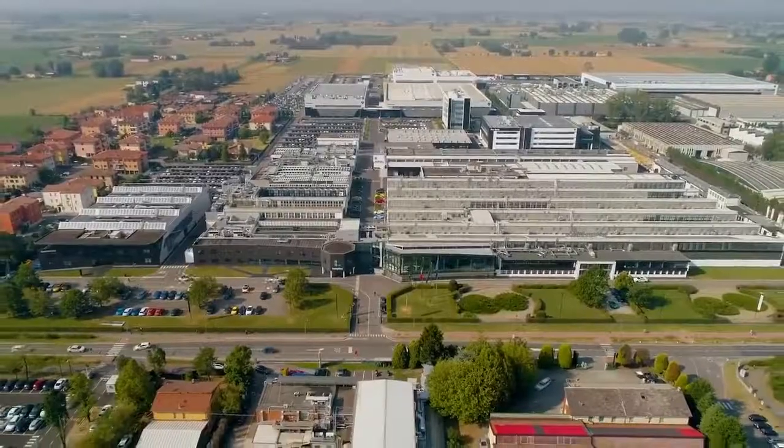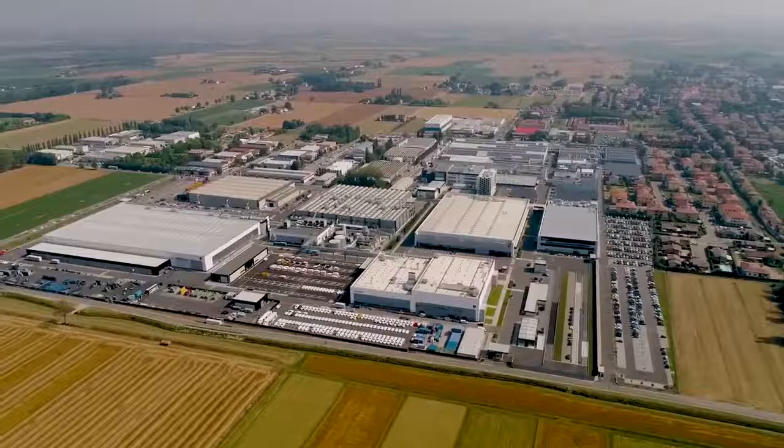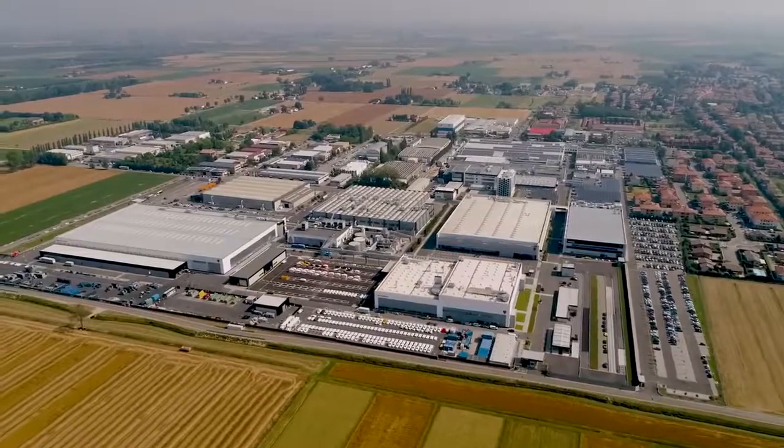We are fully operational on all our production lines and we are working at top speed. On the 10th of July, our museum will also reopen to visitors and brand lovers.